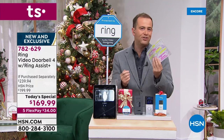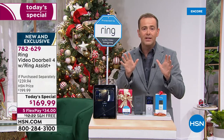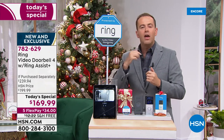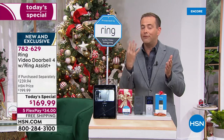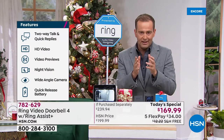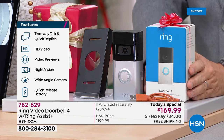A couple of housekeeping notes: yesterday we had 11 presentations; today we have five presentations at most, because this is going to sell out. Ring makes several doorbells — the Ring Video Doorbell 4 is the one that was just released. Virtually nowhere has it in stock. Even the biggest website in America says 'in stock soon.' Ring's website says please allow two to three weeks for delivery due to limited inventory and supply delays. We have these physically in stock, ready to be shipped out immediately, but we only have a few thousand of them.